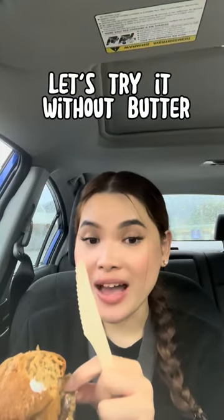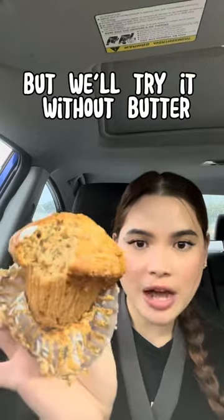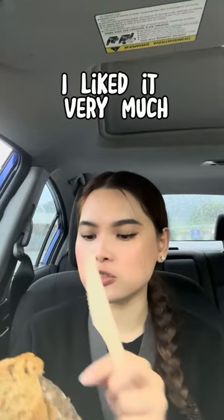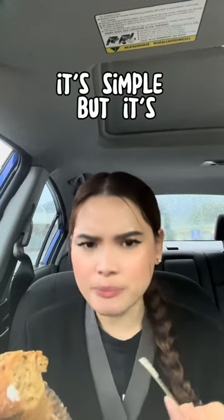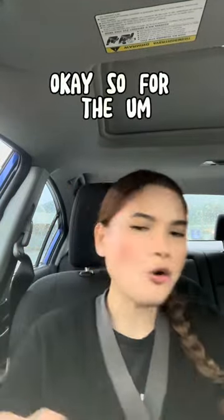Let's try it without butter — some people love it with butter but we'll try it without. I actually liked it, I liked it very much! I like banana chocolate muffin, but this one — it's sweet but not that sweet. It's simple but it's giving, it's giving!